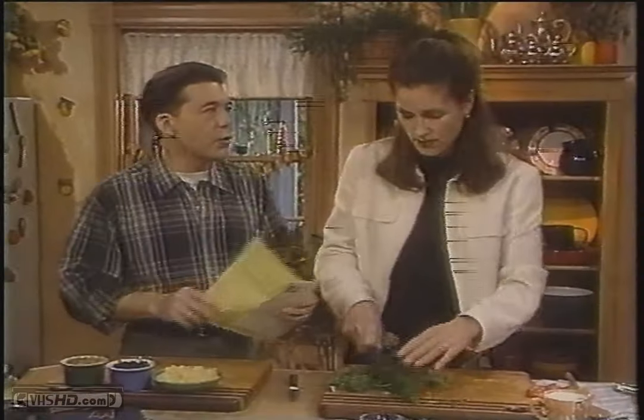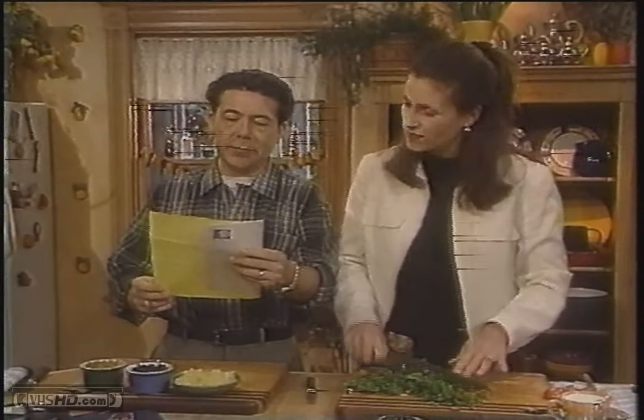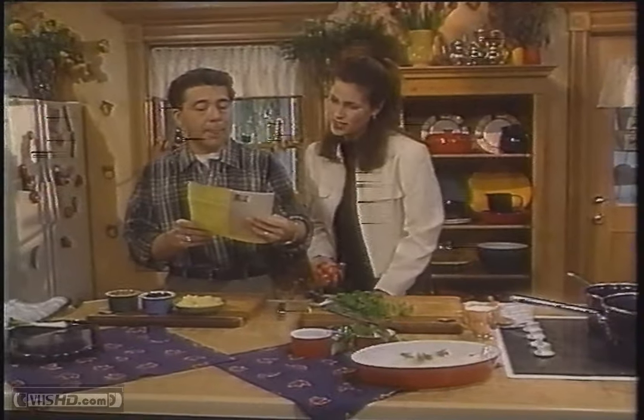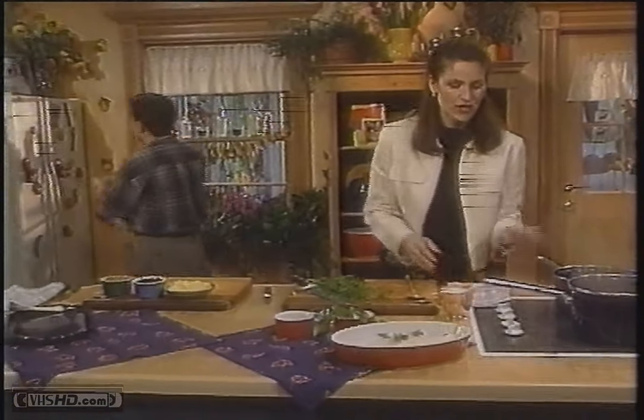Viewer mail: Dear Mary Jo and Ken — I really enjoy watching your program and look forward to your recipes. Do you have a cookbook out? Yes we do, and it's out now. Keep cooking these delicious recipes — my family and I really enjoy them. Patricia Green. That's very sweet, thank you very much.